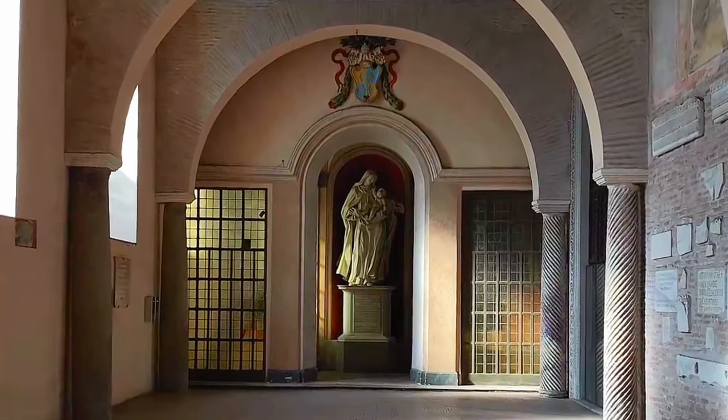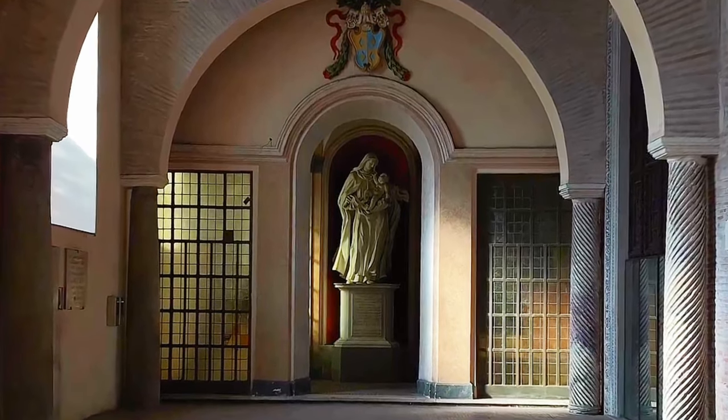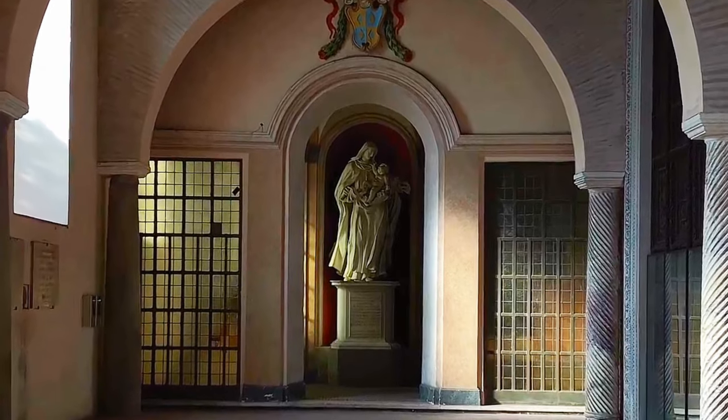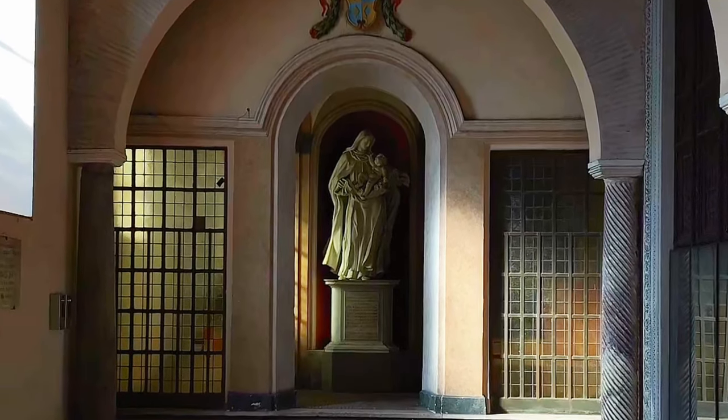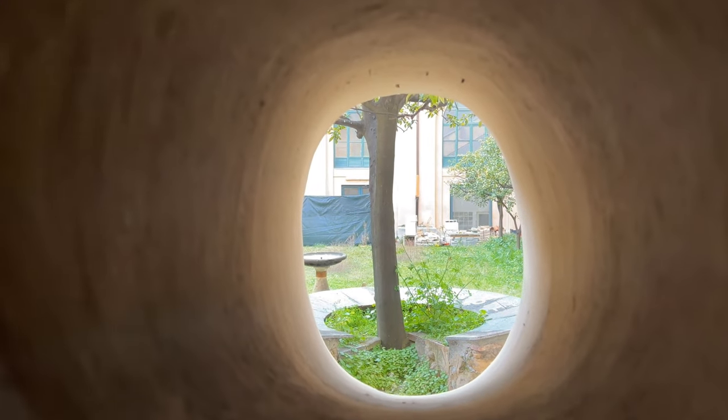This portico forms one of the walls of the cloister, which we gazed into at the start of the video. It's in that very cloister where St. Dominic planted the first orange tree, the first one ever to be planted in Italy, after bringing a sapling from Spain.